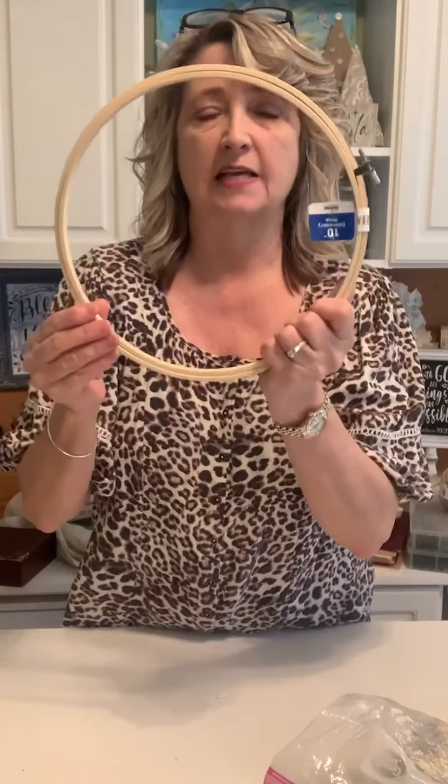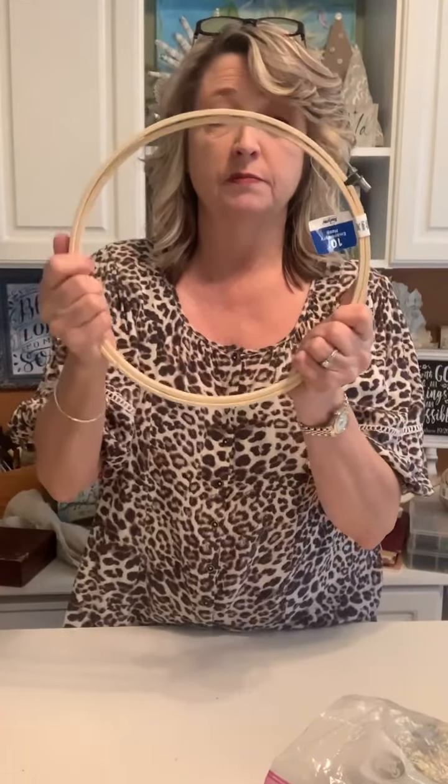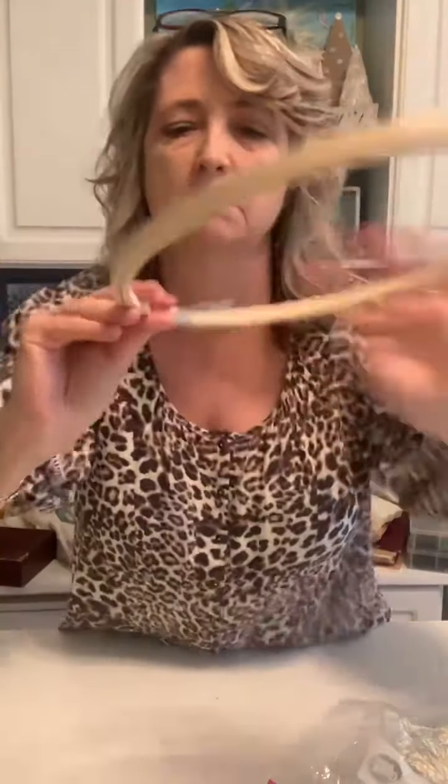Another thing I love to craft with are embroidery hoops. You can get these in all different sizes — oval or circle. I've found some gigantic ones at Goodwill. At sewing stores they can be kind of expensive, so I prefer to pick these up at Walmart for around $3 a piece. You can use them with canvas or drop cloth to create a sign, or with lace — there are lots of different things you can do. You can also use each piece of the hoop individually.